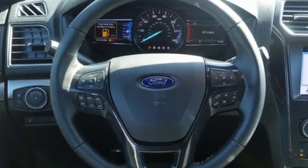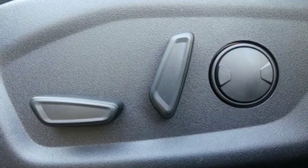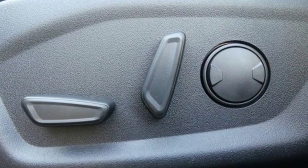Streaming audio, power heated mirrors, leather steering wheel, rear parking sensors, wireless phone connectivity.